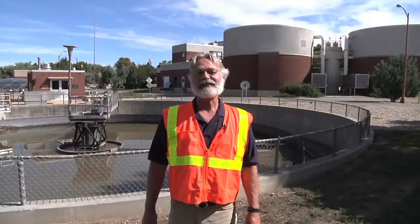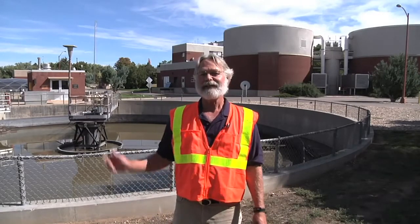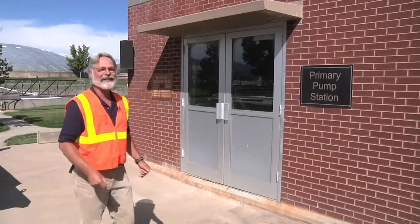Once the solids are settled out in the primary clarifiers we call it primary sludge. It's pumped by the primary sludge pumps in the pump building on my right into the solids handling facilities, which starts with these sludge thickeners which are the round tanks on my left. This is the primary sludge pump station — let's go inside and take a look.